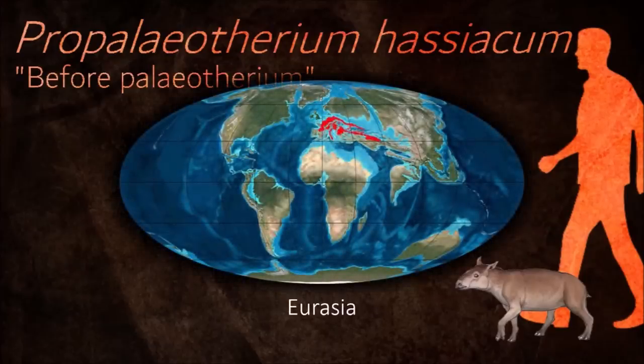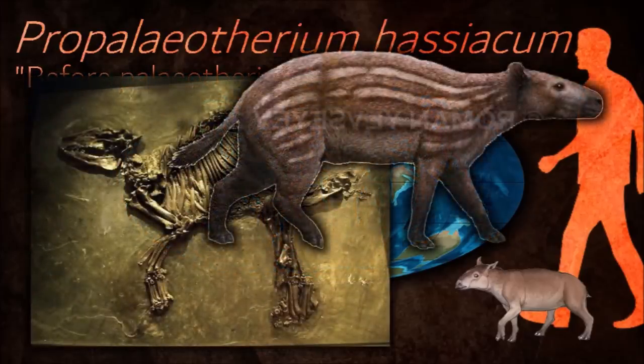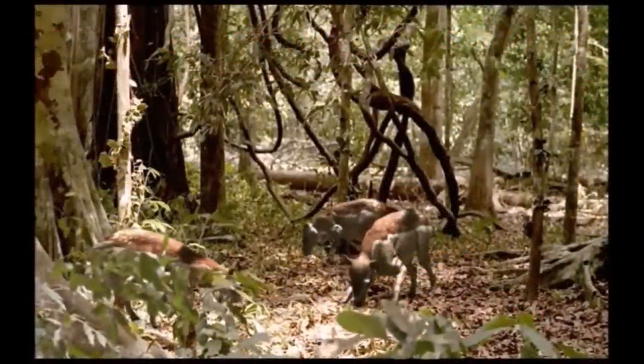Propaleotherium had no hooves, having instead several small nail-like hooflets. They were herbivorous, and amazingly well-preserved Messel fossils showed that they ate berries and leaf matter picked up from the forest floor.